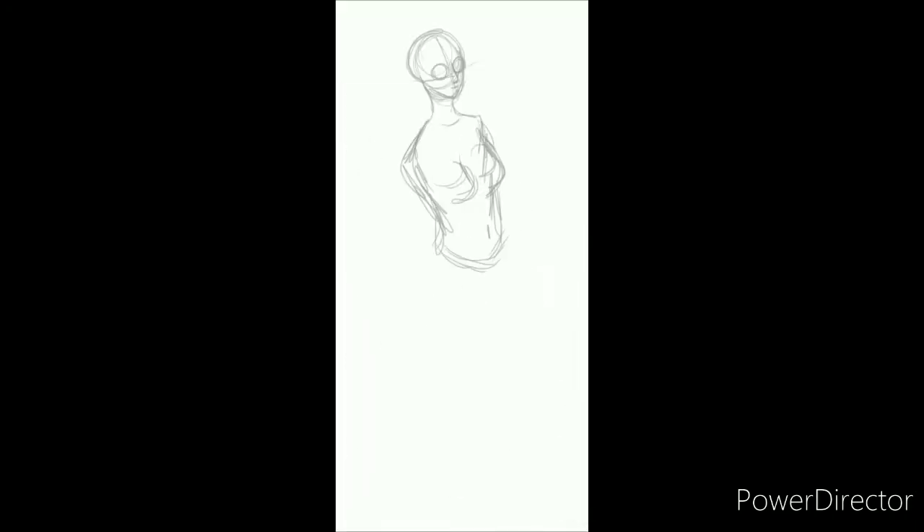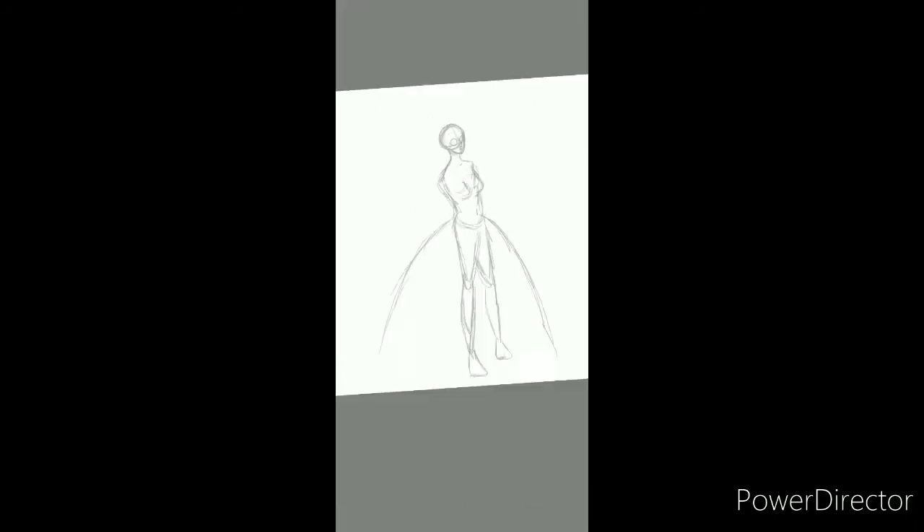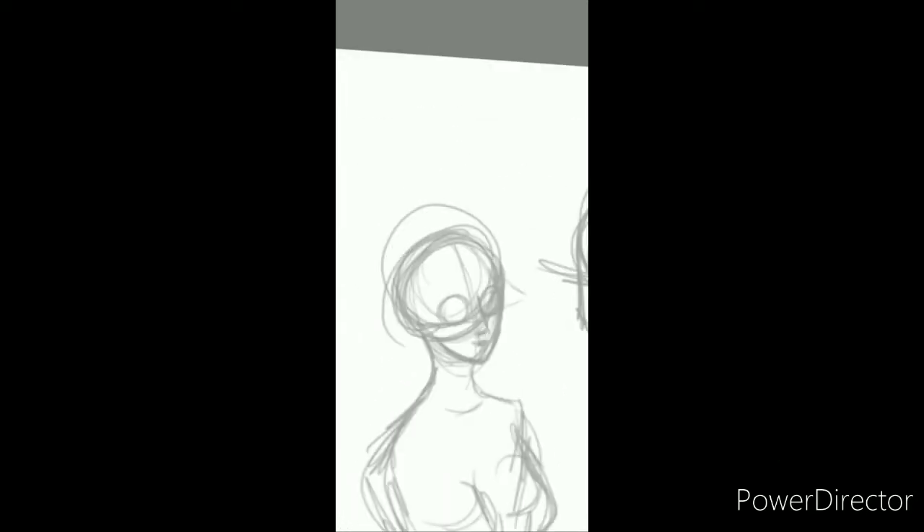Hello everybody, this is Lollipop081MLE here today and welcome to another episode of Lollipop Speed Art. Now we are back to doing Victorian era stuff and if you can guess by the title, yes, I am doing another piece with Queen Victoria's daughters.